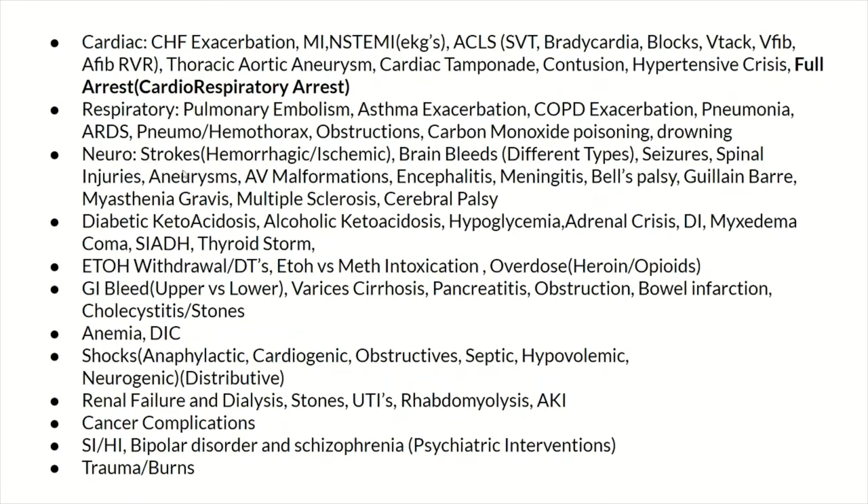Neurologically, important conditions include strokes — hemorrhagic versus ischemic — brain bleeds, subdurals, seizures, aneurysms, encephalitis, meningitis, and multiple sclerosis. Look all of these up before you hit the floor, because I guarantee you will see them. You want at least the basic fundamental information and an understanding focused on acute care and stabilization.